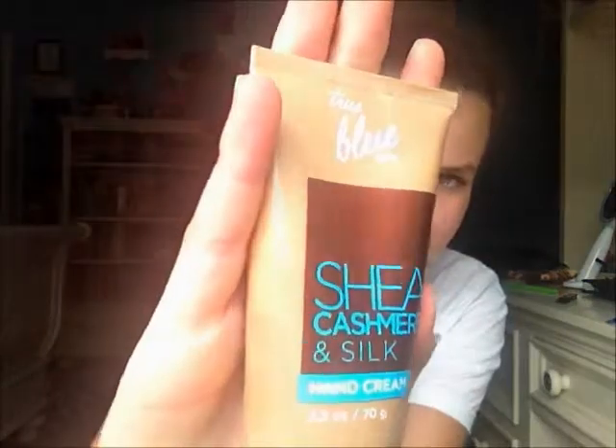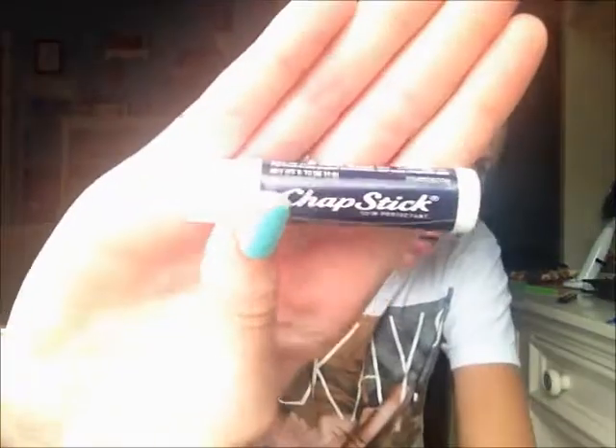The next one is more of a hand lotion — it's the Shea, Cashmere and Silk Hand Cream by True Blue Spa. I love this stuff; it makes your hands so soft, it's just heaven. The last beauty-related thing is just the original ChapStick. I put it on my lips at least twice a day and I just love it.